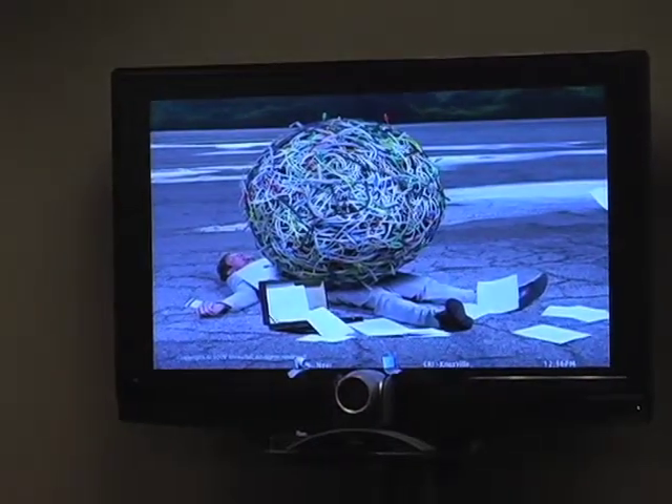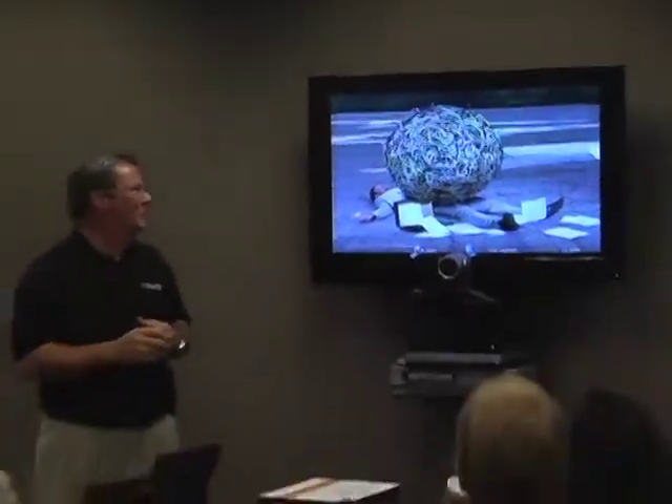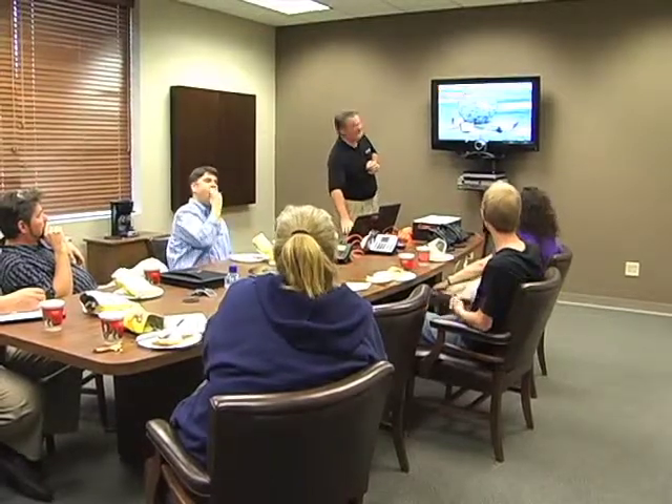That ball travels with us to a lot of trade shows, and it's a pretty big ball. We put it up on top of the booth and have a contest where people guess how much it weighs, and we give away a bunch of stuff. The funny thing is, it's just a Styrofoam ball with a bunch of cables glued to the outside — it doesn't really weigh a whole lot.